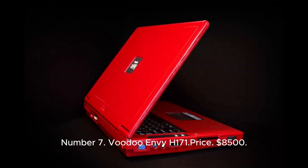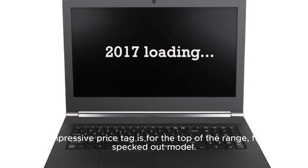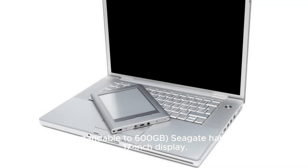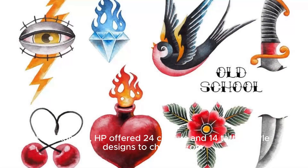Number 7: Voodoo NVH-171. Price: $8,500. Coming in at number 7 on the list of most expensive laptops in the world is the Voodoo NVH-171 from Hewlett Packard. Its impressive price tag is for the top-of-the-range, fully specced-out model. You can also purchase a less-specced version for around $4,500. You'll get a 2.93GHz Intel Core 2 Extreme X6800 processor, 4GB of DDR RAM, a 160GB hard drive expandable to 600GB, and a 17-inch display. If you had purchased this in 2007, HP offered 24 colors and 14 tattoo-style designs to customize its appearance.